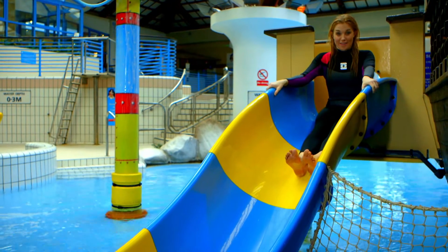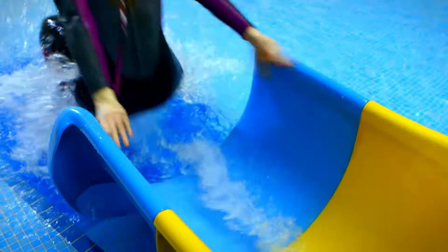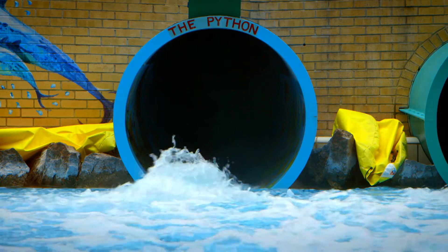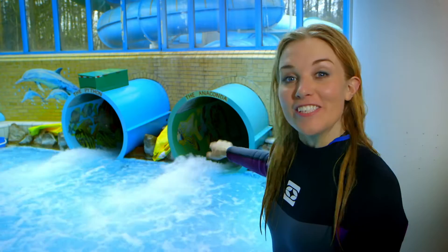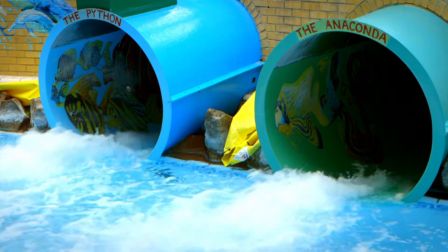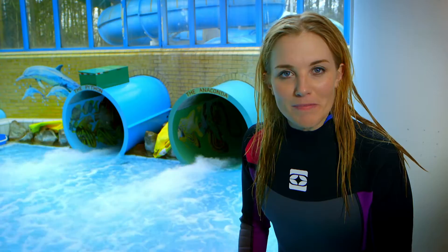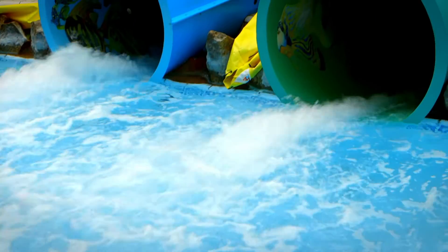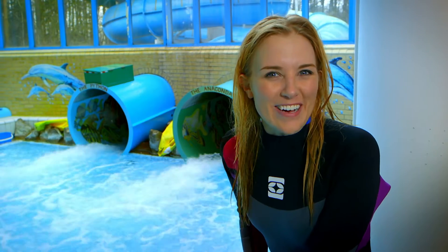Slides are my favourite, but I love really big slides — like those ones. Do you know how a water slide works? Can you see all that water coming down the slide? The water helps to move you down, it makes you go faster, and stops you getting stuck. But where does all that water come from? And where does it go? Let's find out.